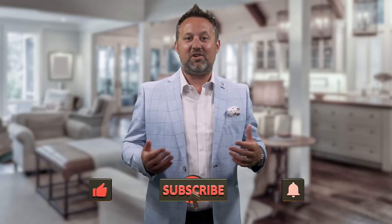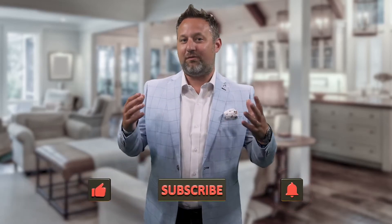Before we go any further, if you haven't already, please like and follow us on social media. On YouTube, make sure you click the notification bell to be the first one to be notified of our new real estate videos.